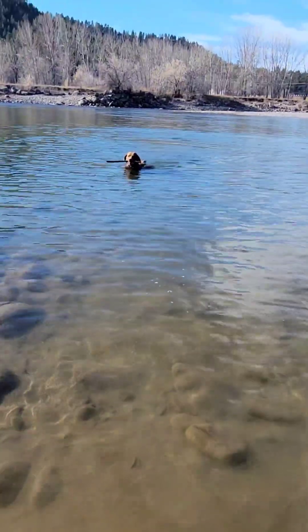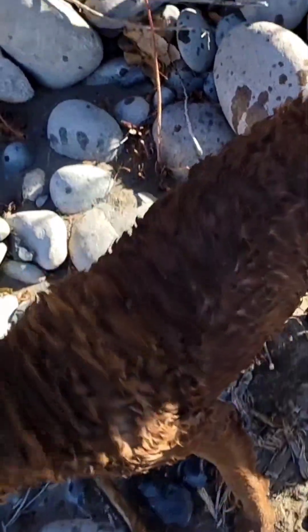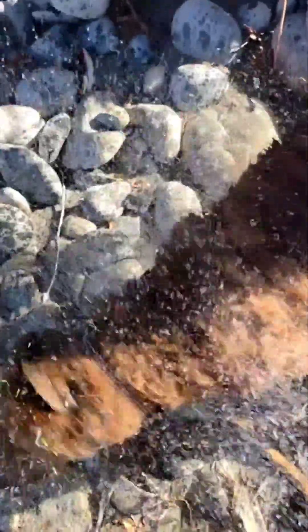And here comes the dog. Who needs a spray bottle when you can bring a dog along with you? They do a much better job at wetting the rocks.